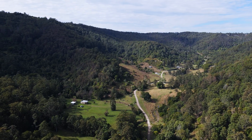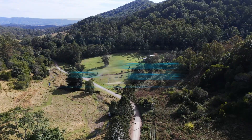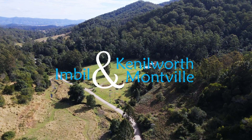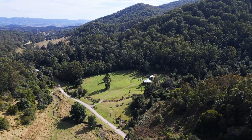Inspections can be arranged by contacting the team at Ron Jeffery Realty. With three offices conveniently located in Montville, Eumundi and Kenilworth, Ron Jeffery Realty have you covered from the valley to the range. 301 Harper Creek Road — a perfect cottage in a perfect setting.